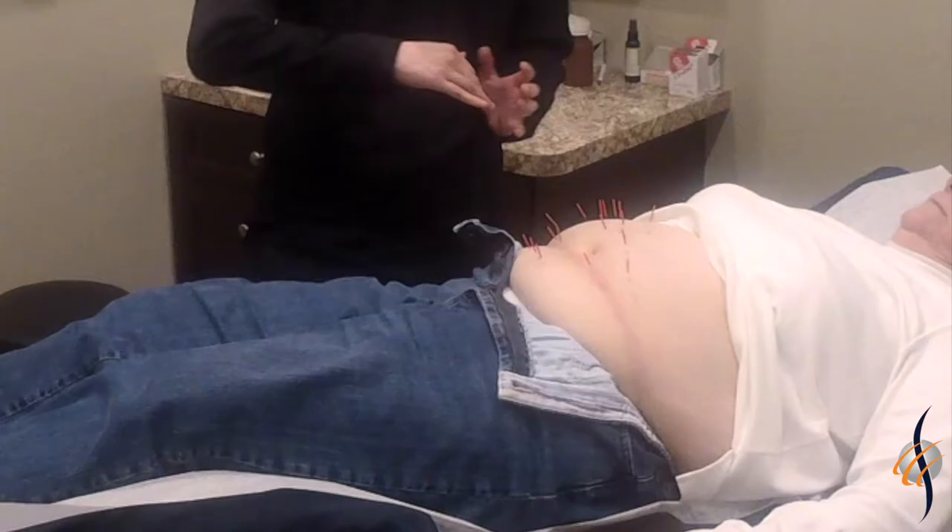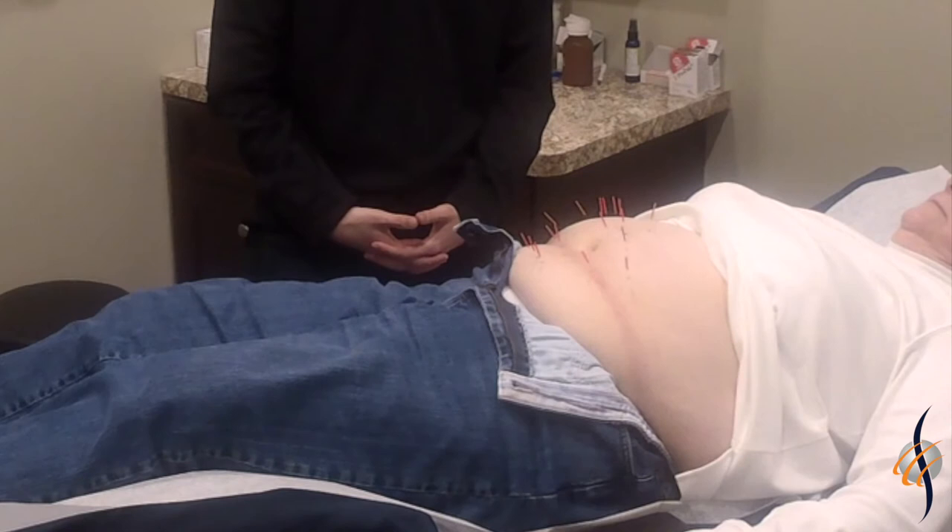Across the midline and across the plane, I've used needles to actually support the digestive system to help with fluid management.